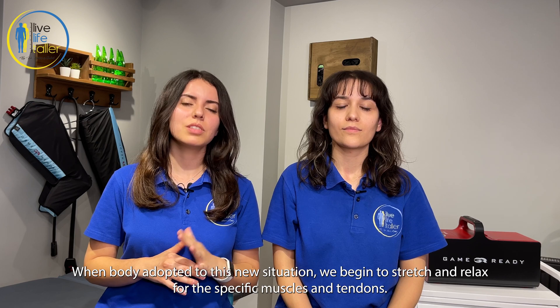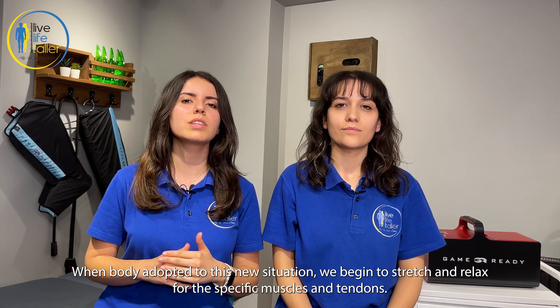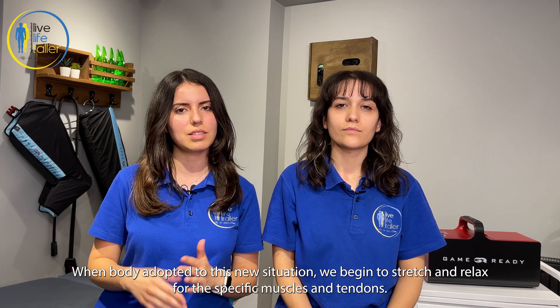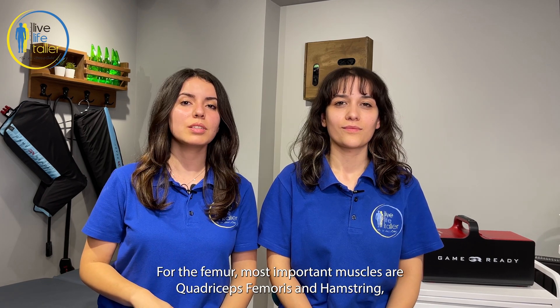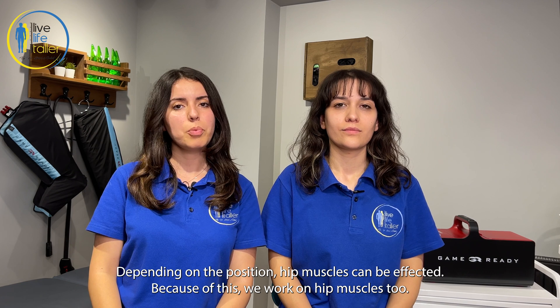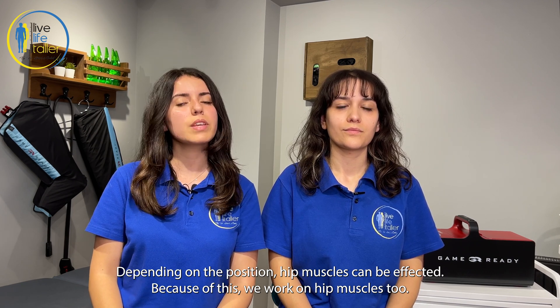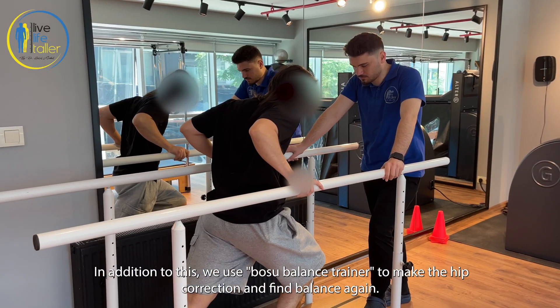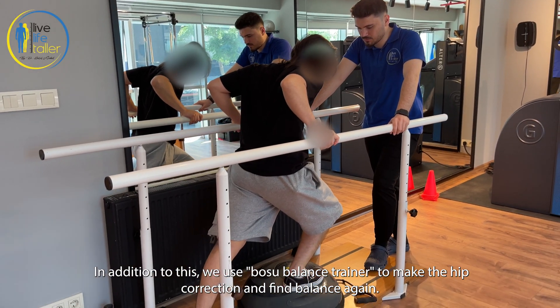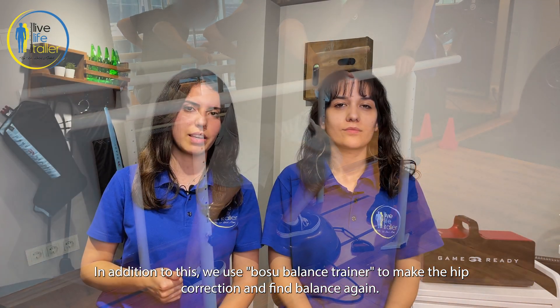When the body has adapted to this new situation, we begin to stretch and relax the specific muscles and tendons. For the femur, the most important muscles are the quadriceps femoris and hamstrings. For the tibia, it's the Achilles tendon. Depending on the position, hip muscles can also be affected, so we work on hip muscles too. In addition, we use the Bosu Balance Trainer to make hip corrections and find balance again.